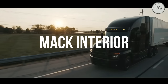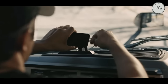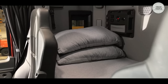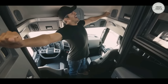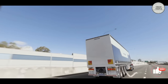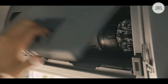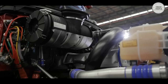The Mack Anthem was introduced in 2018 and is designed primarily for highway use. Founded in 1900, Mack trucks are sold and serviced in nearly 30 countries worldwide. They are one of North America's largest manufacturers of medium-duty trucks, heavy-duty trucks, proprietary engines, and transmissions. With bold design, tough engineering, and a highly comfortable interior, the new Mack Anthem is built for your business and designed for drivers.